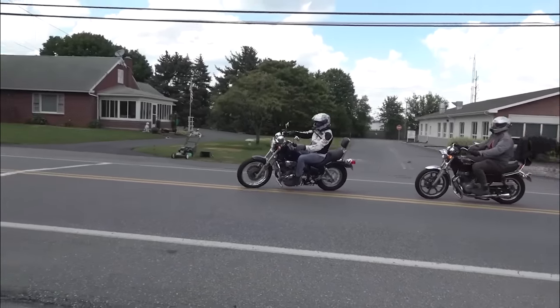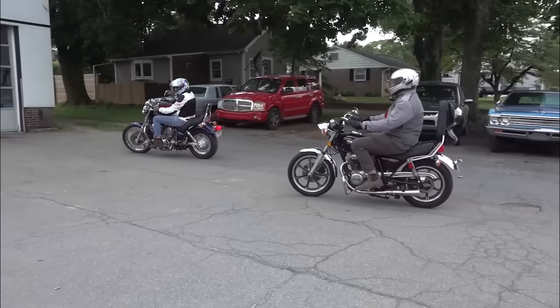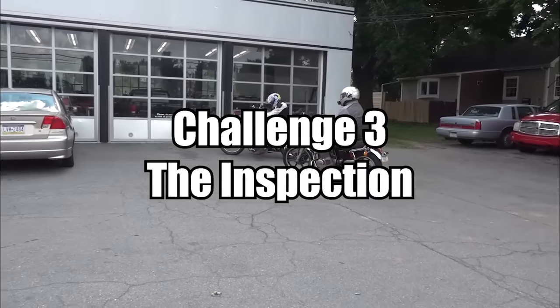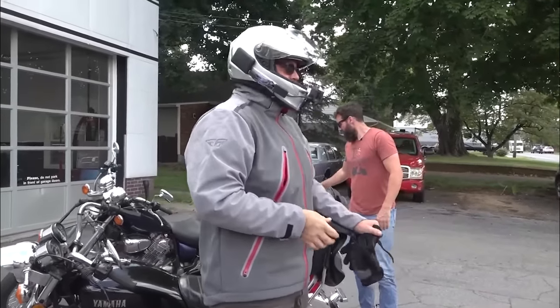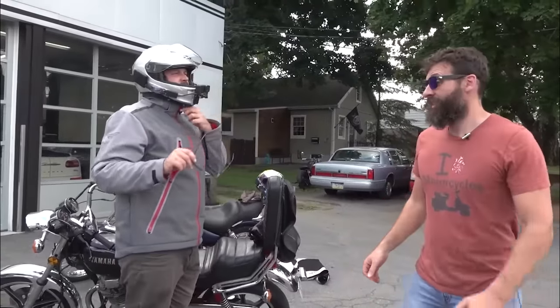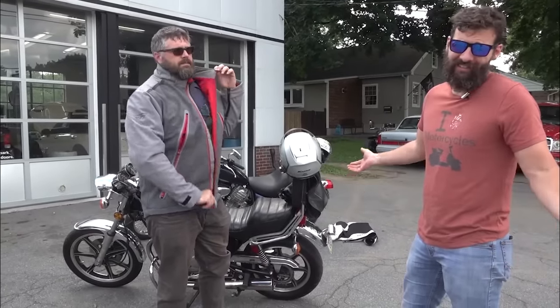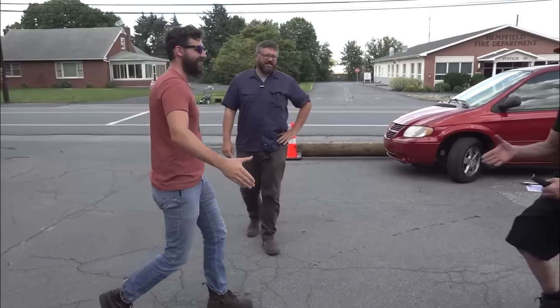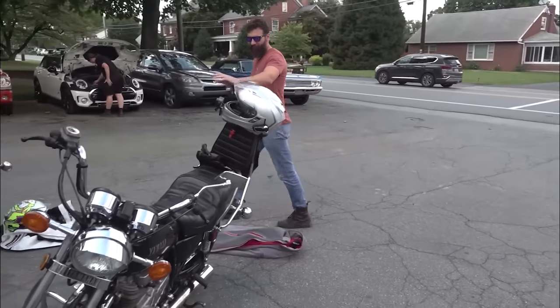Now that we know our bikes are somewhat healthy, let's see if the Commonwealth of Pennsylvania considers them to be somewhat safe. Our impartial mechanic at this motorcycle mechanic place — the Joshua Company garage — is going to check these bikes out, tell us if they need anything. The winner is the bike that needs the least. So we bought these awesome cheap bikes. Mine's much better than Craig's.